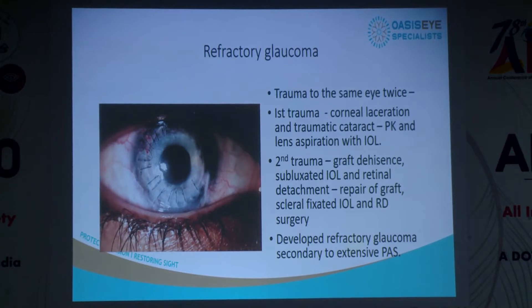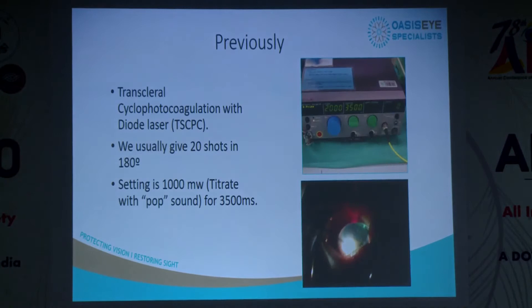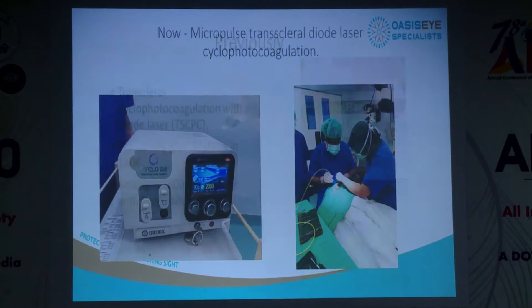For refractory cases, one child had trauma to the eye twice — first a bad corneal laceration with traumatic hyphema where we did a PK and lens procedure, then he traumatized the same eye again, causing dehiscence of the graft, subluxated IOL, retinal detachment, severe PAS, and refractory glaucoma with no space to put tubes or do traps. Early on we used standard transscleral diode lasers, but results weren't good — the pressure would lower for a while then come back up.